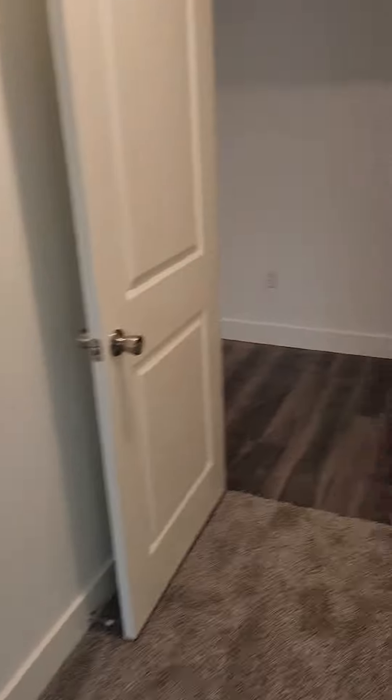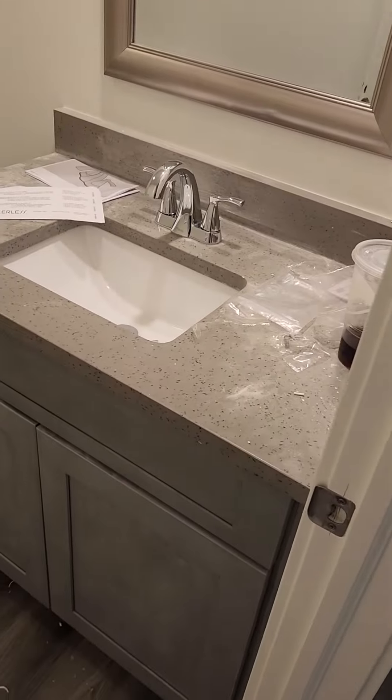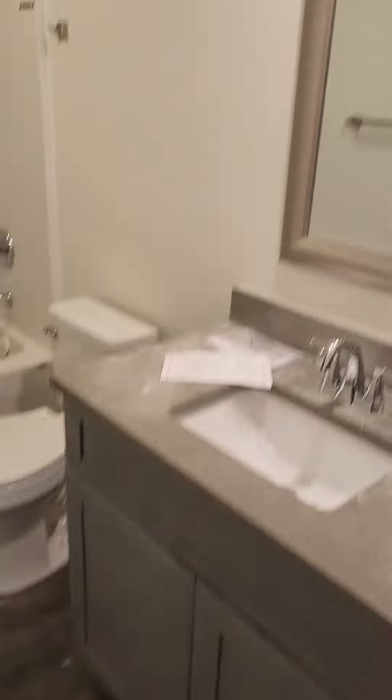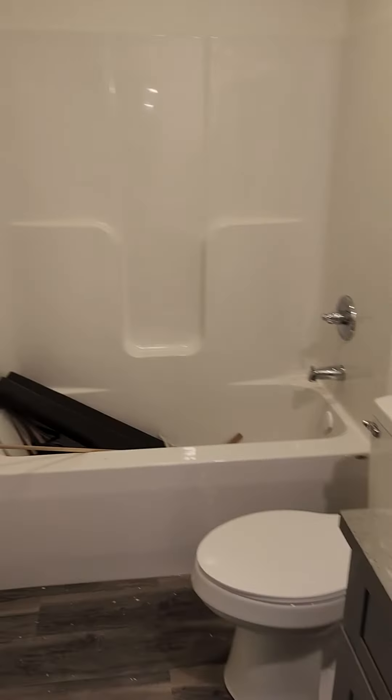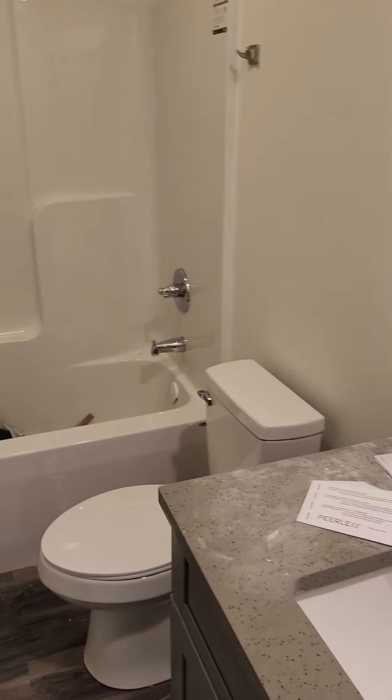Bathroom — nice quartz vanity, great finishes. Of course there's some construction leftover stuff, but yeah, that's it.